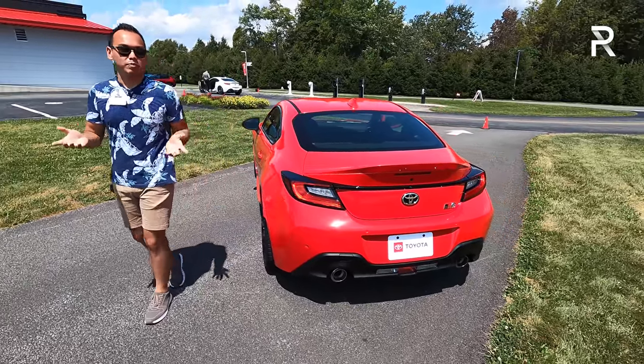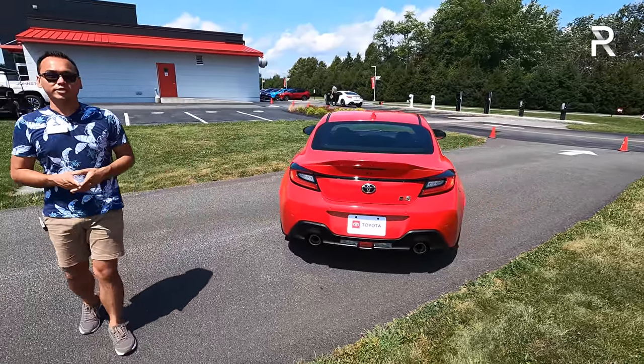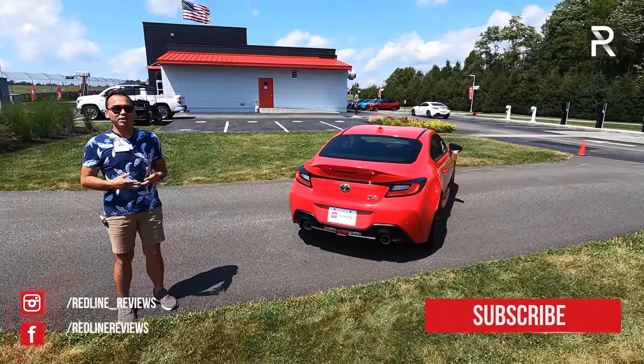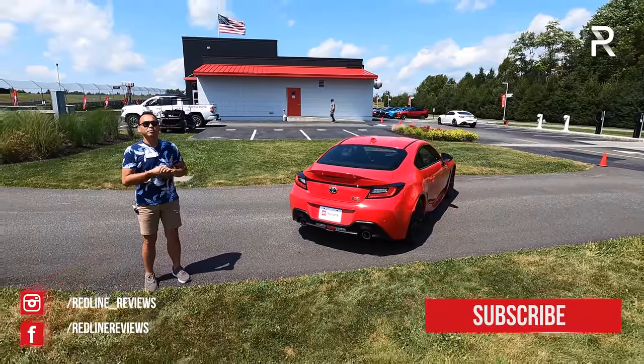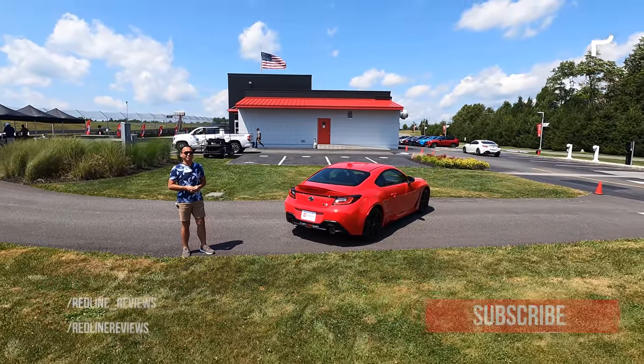I hope you guys have enjoyed my full overview on the 2022 Toyota GR86. If you're looking to see the latest cars I'm testing, be sure to follow me on Instagram at redline_reviews, like us on Facebook, and please keep subscribing to the Redline Reviews YouTube channel for all the latest reviews. Thank you so much for watching — I'll catch you all in the next video.